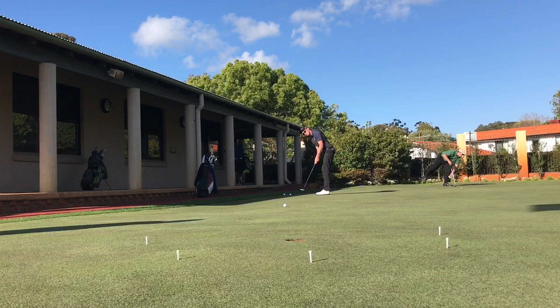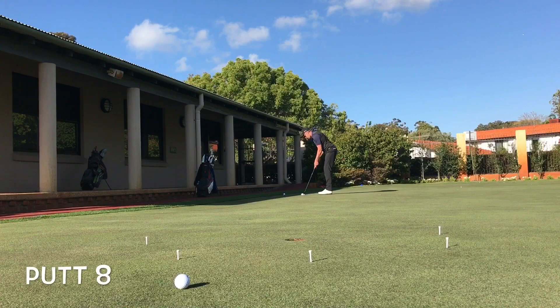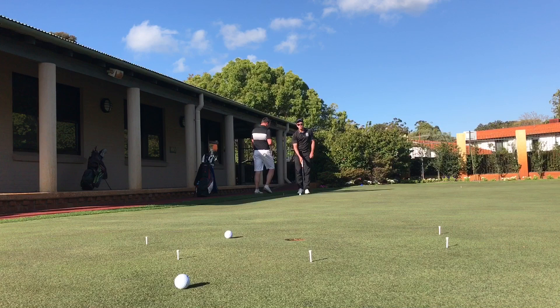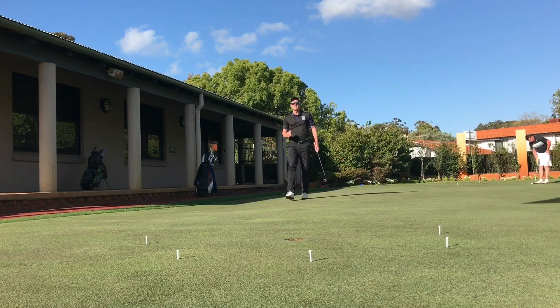Taylor hits his first putt on the third leg way long. Comes up short on the next — not good, three points for two putts on this leg. Stands over the third putt, gives it enough and holds it — fist pump. This means everything for Taylor. Taylor moves to six, Jack's on five after the third leg.